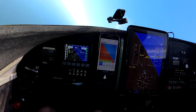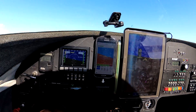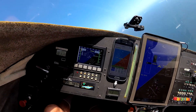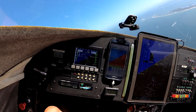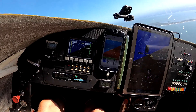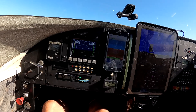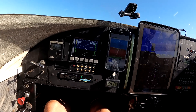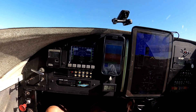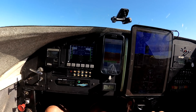Now let's try some fast turns, some high rate turns. They're following really well — the Dynan, remember, is our gold standard. On the fast turns, you want to see that the other EFIS displays keep up with the turn rate, and they did keep up very well. We're still level.